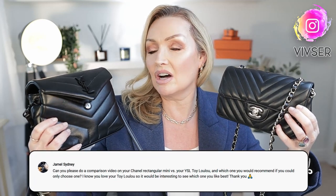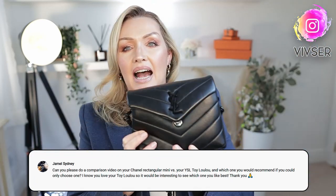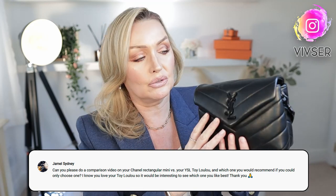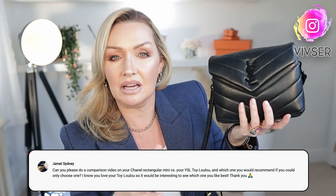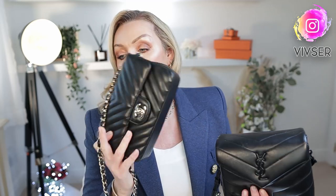These two bags are exactly that — stunners, beauties. Jamel asked me to do a review on both of these bags, a comparison of what fits, an overview of both of them: size, durability, versatility, the whole lot. Wait till the end because I'm going to do some mod shots and show you what they're like on. Let's start with an overview of both bags.